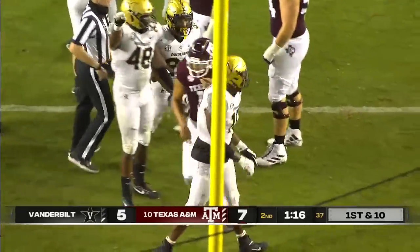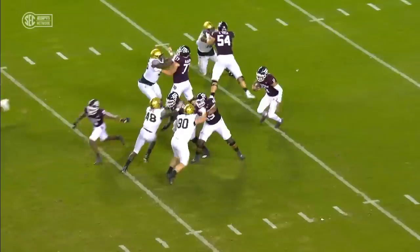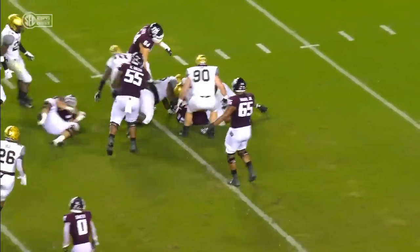Dengbo brings him down. It's just the front four taking care of business, keeping Kellen Mond contained. And that might have been a designed quarterback draw.